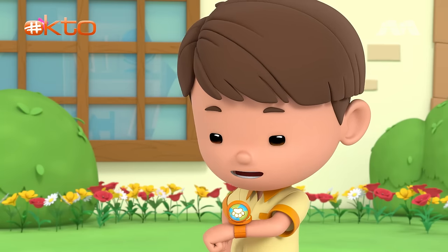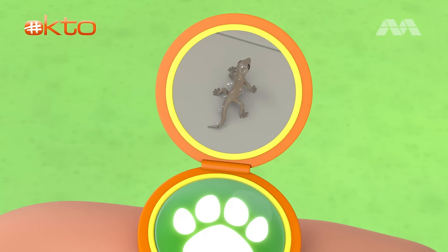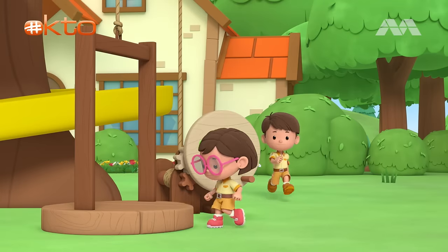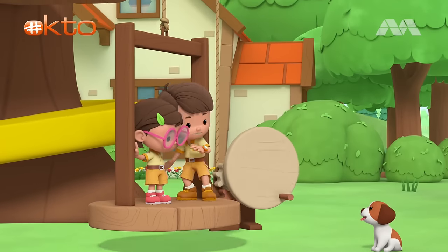Hi, Junior Ranger Zari. Hi, Leo. There's a tiny lizard in my bathroom. It's running all over the place. Let's find out more about it. Stay on the line, Zari. See you later, Hero.